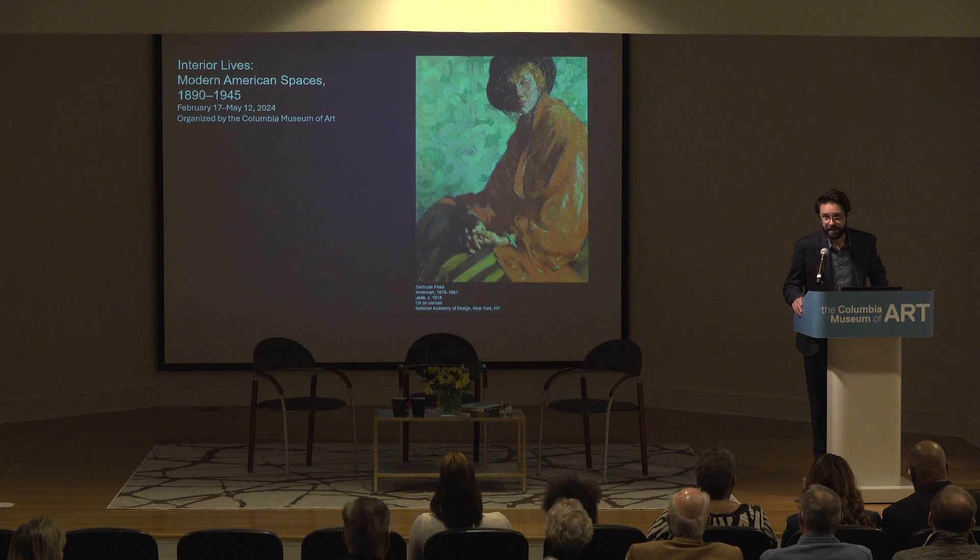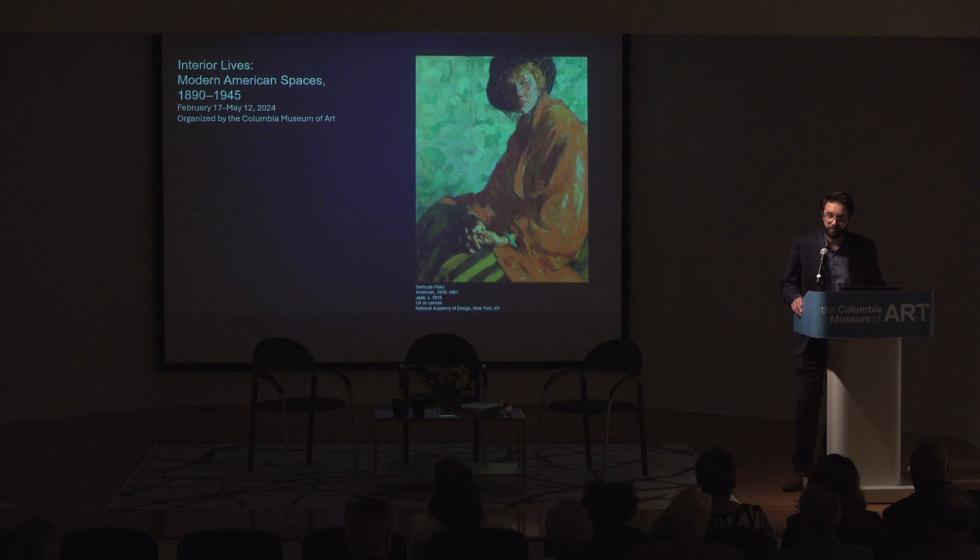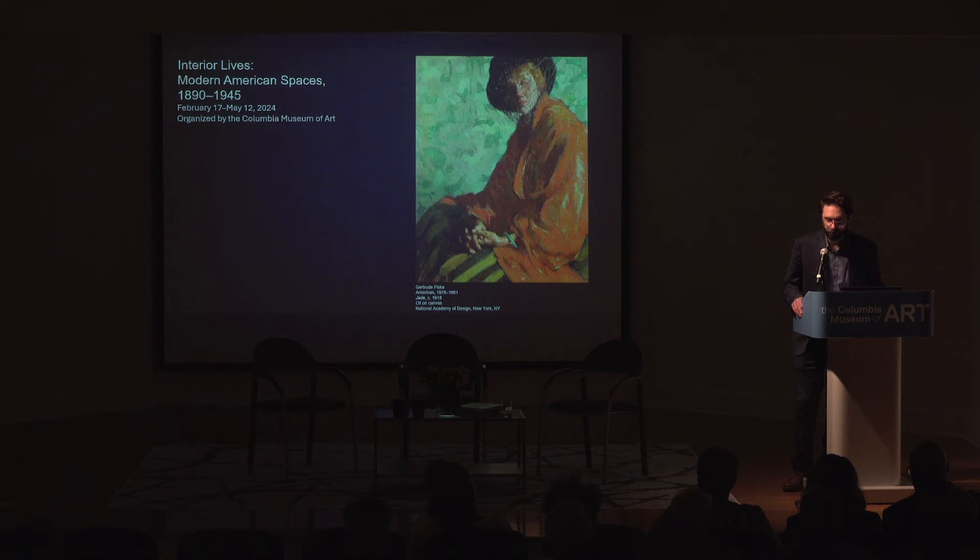Interior Lives is a thematic exhibition exploring the dawn of modernism in America through the lenses of interior scenes, painted interiors, portraiture, still life, genre scenes, as well as decorative arts and design. The social and political histories of that period—the late Gilded Age through World War II—really serve as the backdrop for these artworks that instead explore quotidian life and everyday experience in America.